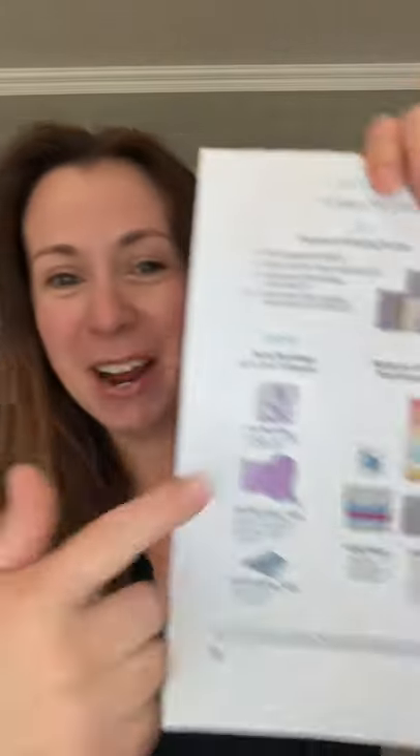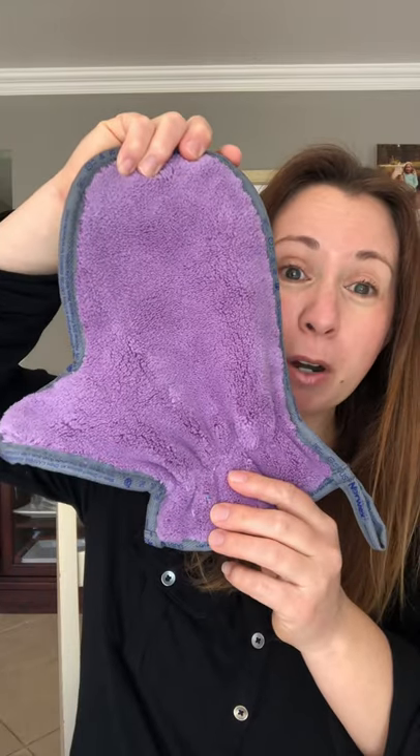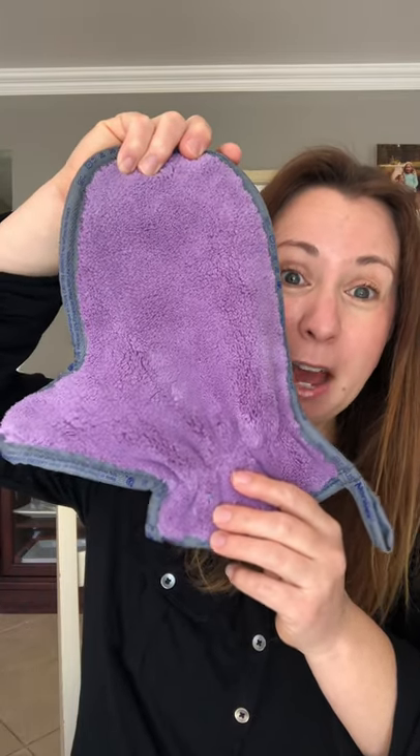The third way is when you have one of your guests book a party. Take a look at what you can earn. If you have one guest booking, you're going to get this really pretty — it's all these purples, it's so nice. A really pretty purple dust mitt plus the same color in buyer cloth.